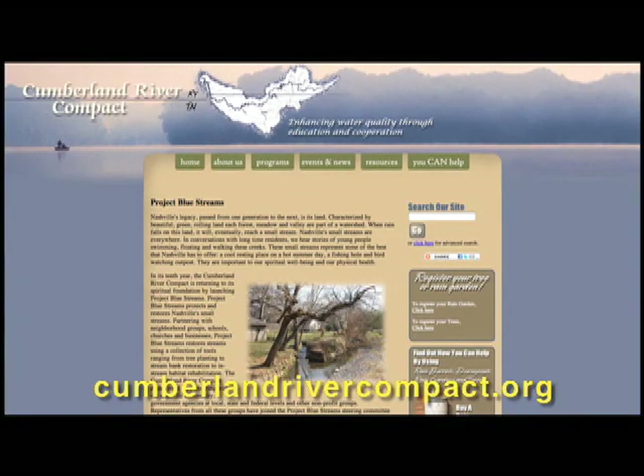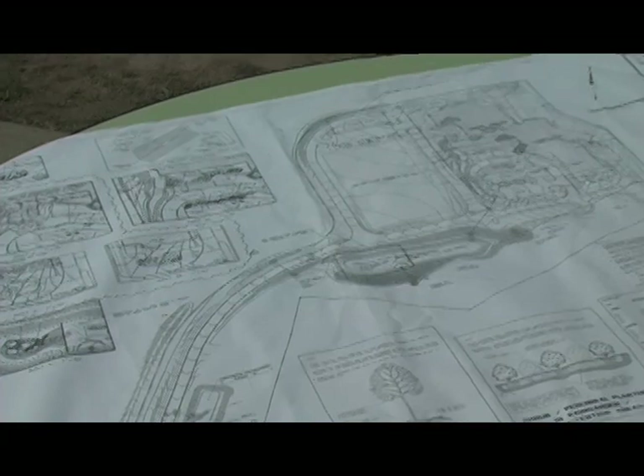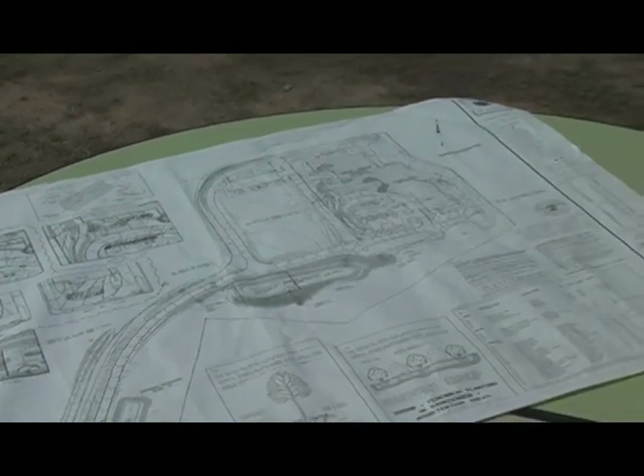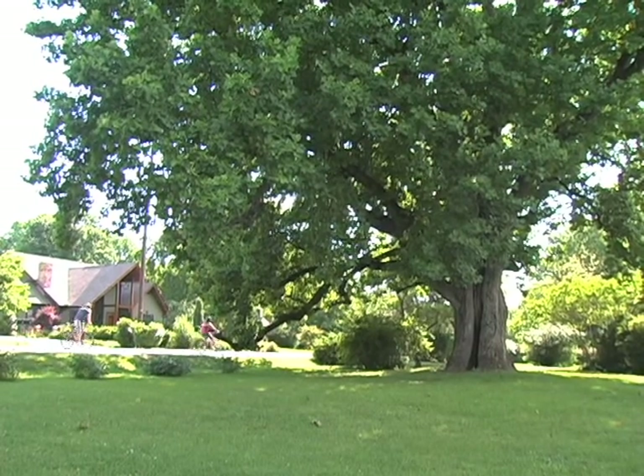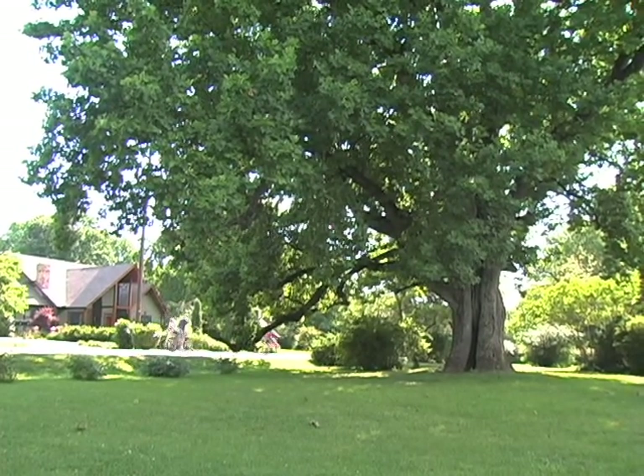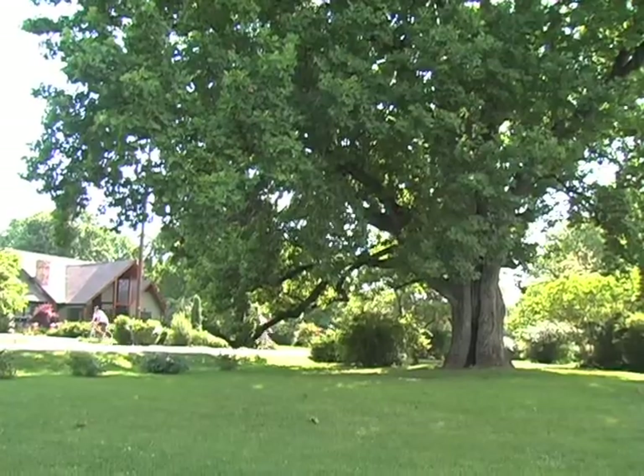To learn more about the benefits of trees for developers, visit CumberlandRiverCompact.org or talk with a local landscape architect, urban forester, arborist, or garden center. Talk with your site designer about what trees can do for you on your next project. We need more trees — and the trees on your next project count.